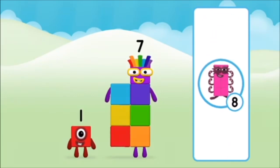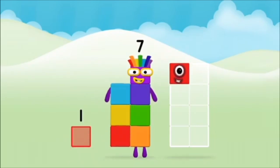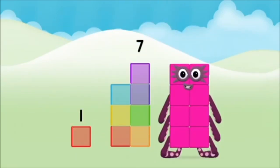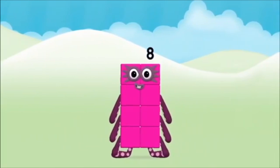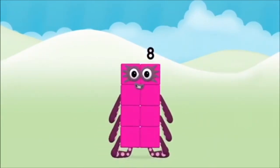You made new number blocks — can you add the number blocks together? One plus seven equals eight. Super, you made number block eight!